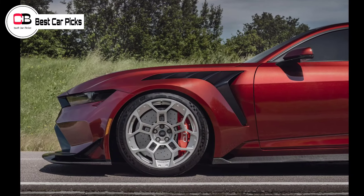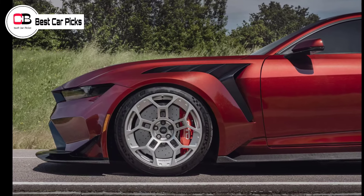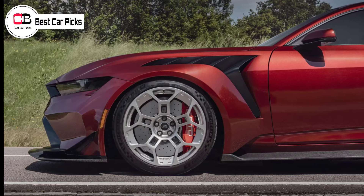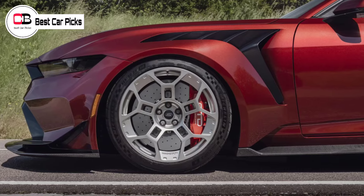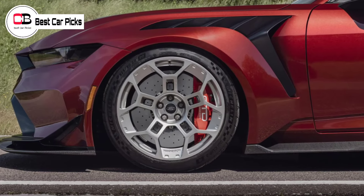No matter what specification, all Mustang GTDs are powered by a 600-kilowatt supercharged 5.2-liter V8 engine, which drives the rear wheels through an 8-speed dual-clutch automatic transaxle.